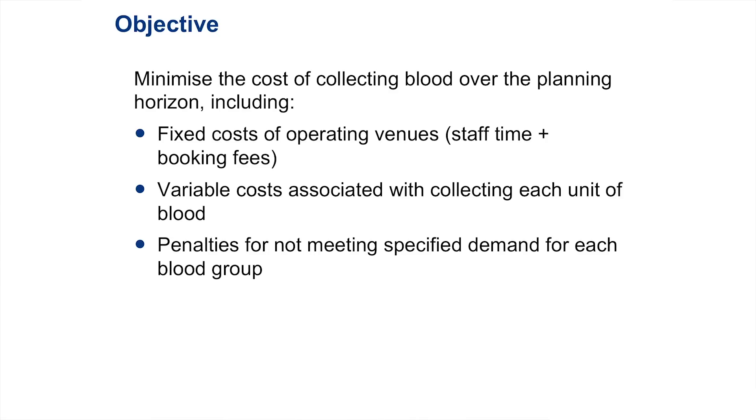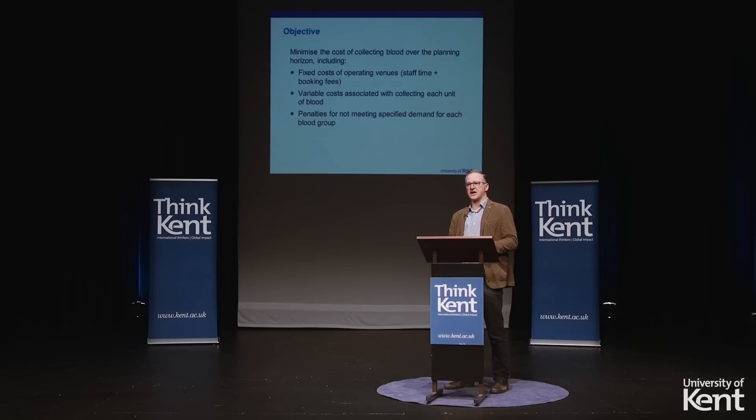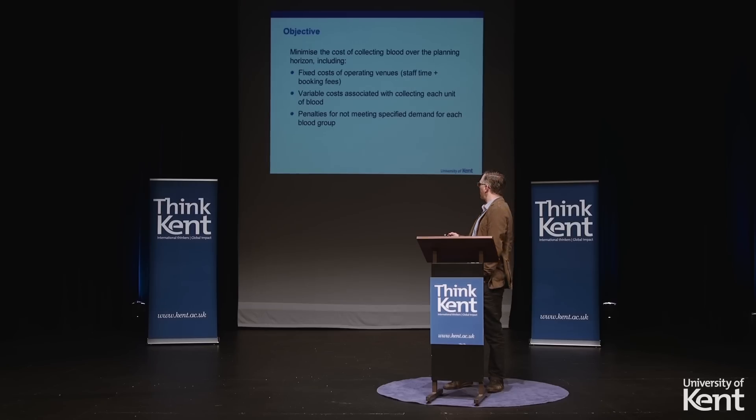So what's my objective? My objective, as I said, is to minimize costs. There are several portions to the cost. There are my fixed costs — the cost of renting out a particular venue and paying my staff. I have some variable costs associated with collecting the blood: I've got to process the blood, and that's my variable cost, paid for each unit of blood I collect. I've also got some penalties for not meeting the demand for blood — so if my target for B negative blood is 1,000 units for a particular week and I only get 500, I'm going to pay a penalty.